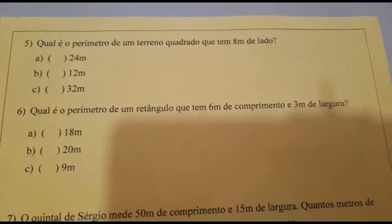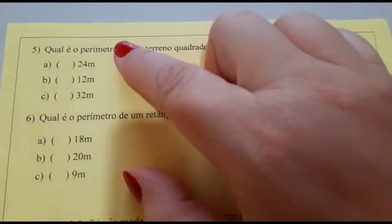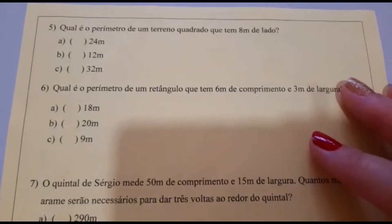Número 5. Qual é o perímetro de um terreno quadrado que tem 8 metros de lado? A: 24 metros. B: 12 metros. C: 32 metros. Façam também numa folhinha todos os cálculos, tá?